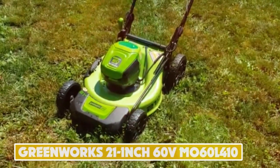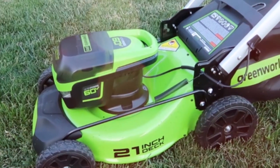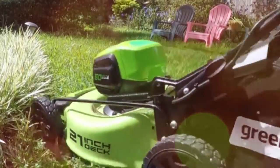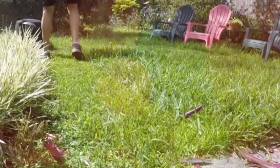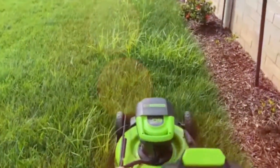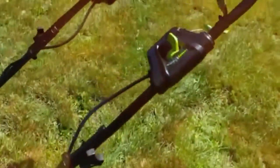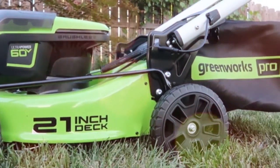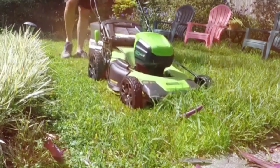Number 4: Greenworks 21-inch 60-Volt MO60L 410. The Greenworks 21-inch 60-Volt MO60L 410 is the leader when it comes to battery life, churning out a massive 90 minutes — an hour and a half — on a single charge, covering up to an acre in one go. This is thanks to a dual battery system that still provides self-propelled power. A nice touch is turbo mode, which overrides battery saving for maximum power, ideal for longer patches of grass. The battery life indicator on the handle makes timing your cuts a breeze.